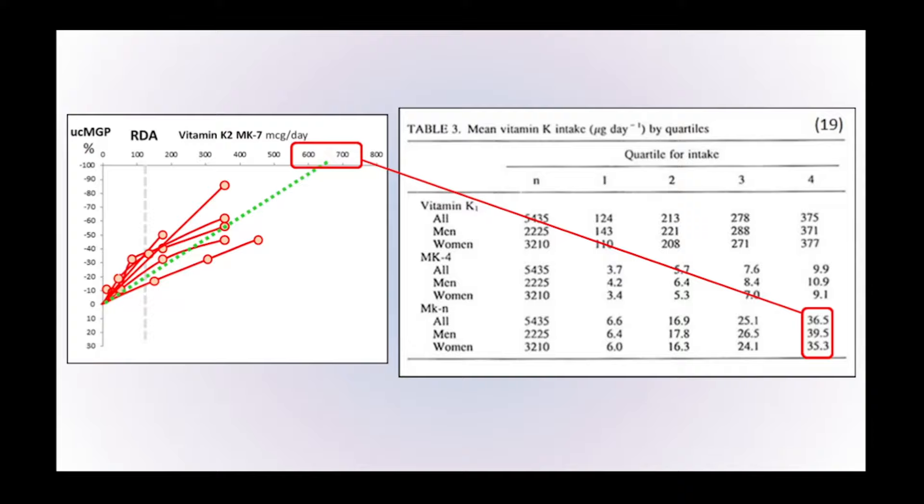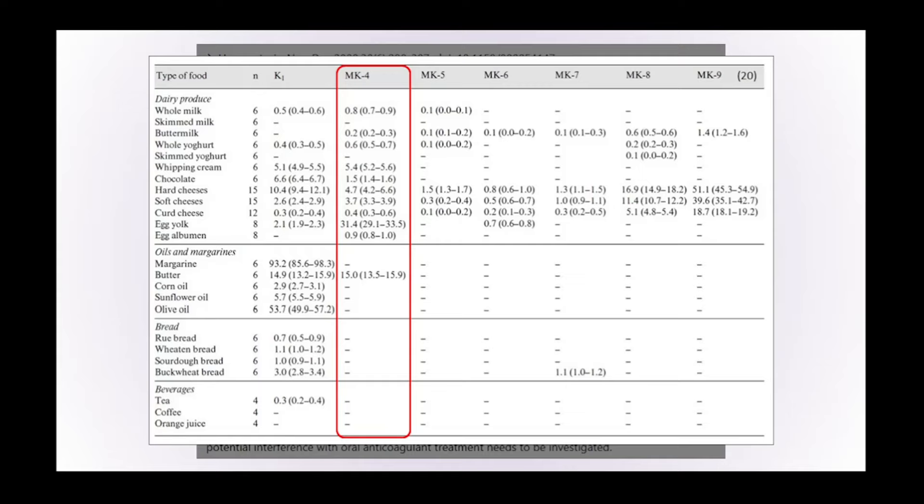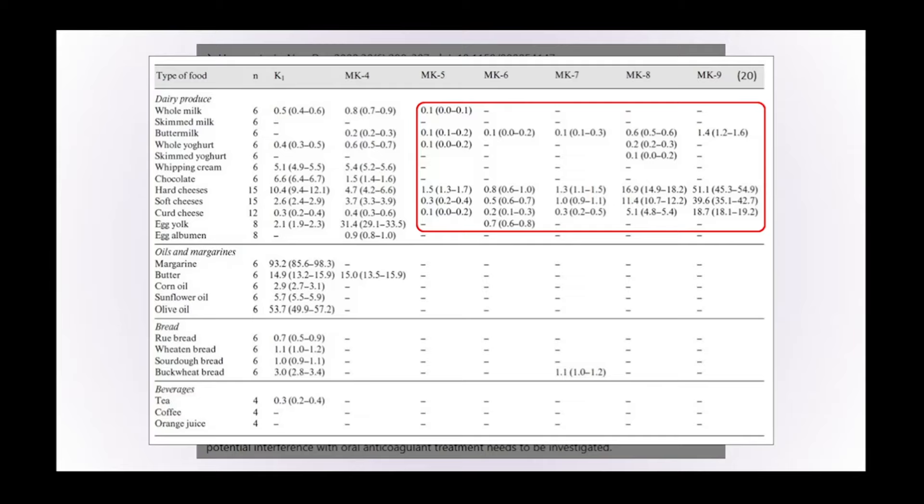Looking at various foods, the first column lists different food types, the second shows vitamin K1 — which we know is not very good at carboxylating extra-hepatic proteins — and the third shows vitamin K2 MK4, with numbers nowhere near the hundreds if not thousands of micrograms needed. The final column, MK5 to 9, covers all the bacterial sources of vitamin K2. Interestingly, many dairy products contain some vitamin K2 either because they have bacteria directly in them or it's in the food chain somehow, but levels are not that high — the highest here being 51 micrograms.